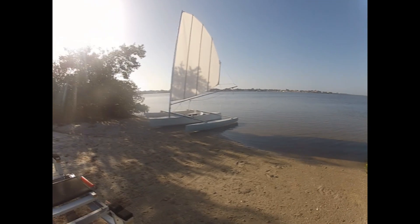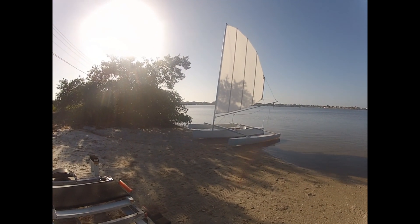Probably the world's strangest looking sail. I'm very curious to see what it does.